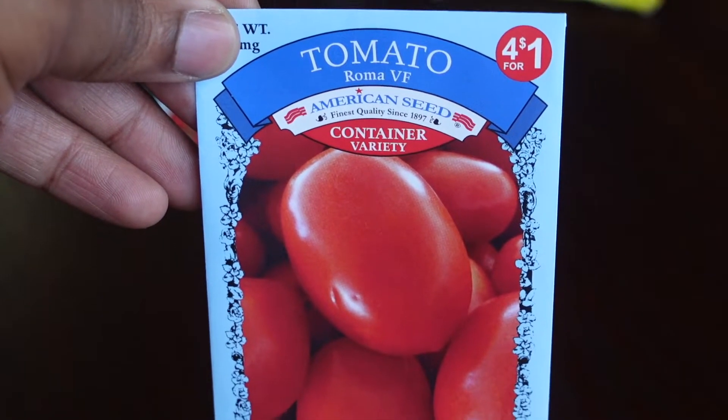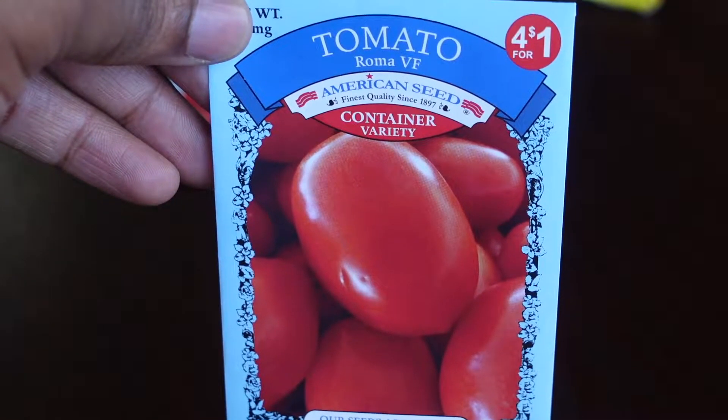Hopefully this growing season we're able to really grow a lot of Beefsteak tomatoes. This is the Roma VF tomato from Dollar Tree as well — a heavy-yielding variety used for preserves like tomato paste and purees when canning. This year personally I'm going to start my own journey in my home garden on canning and growing my own produce to live off of.